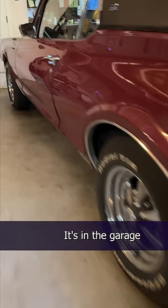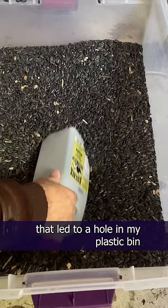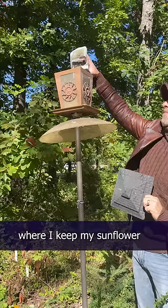There's a mouse in the hobbit hole — well, technically not the hobbit hole. It's in the garage where Esmeralda sleeps. I found a suspicious trail of sunflower seed shells that led to a hole in my plastic bin where I keep the sunflower seeds for the bird feeder outside the hobbit hole.